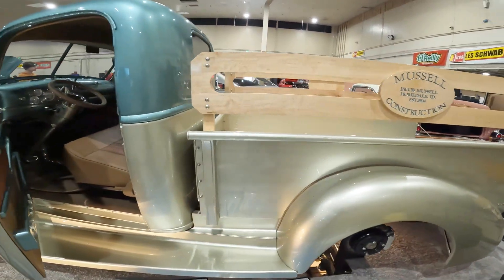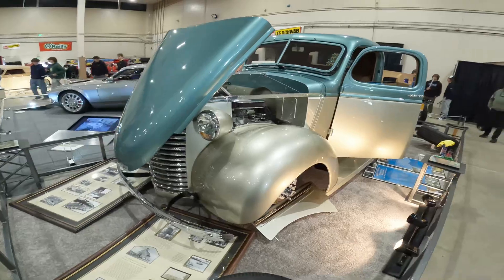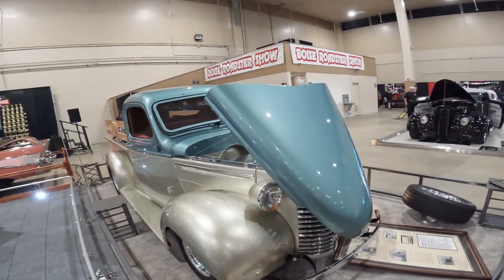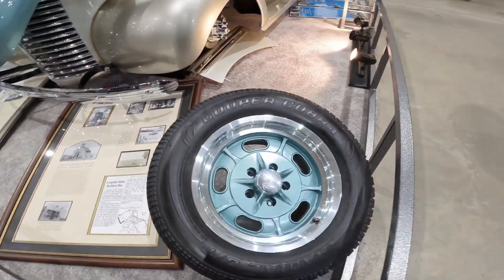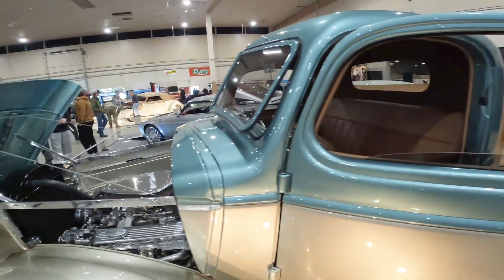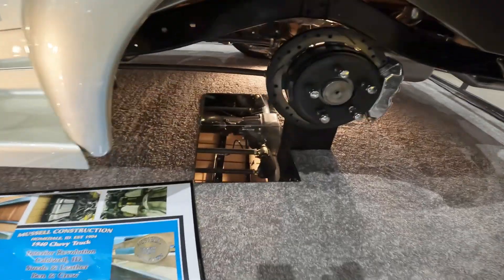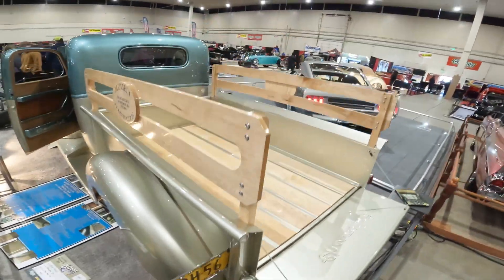And then we go straight to another truck — this is a 1940 Chevy truck. Look at the reno on the paint — it's just gorgeous. Tons and tons of detail on the interior. We can get you guys a shot of the bed work here too.